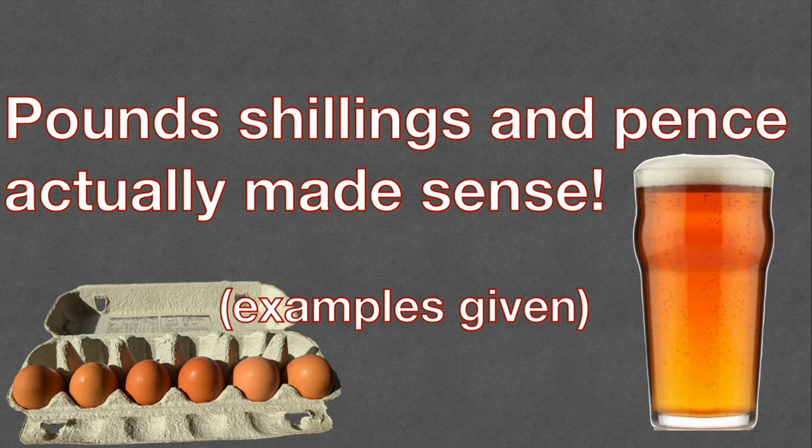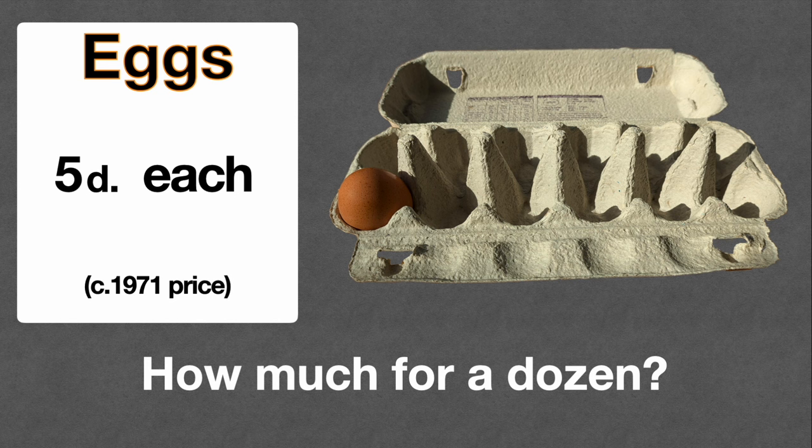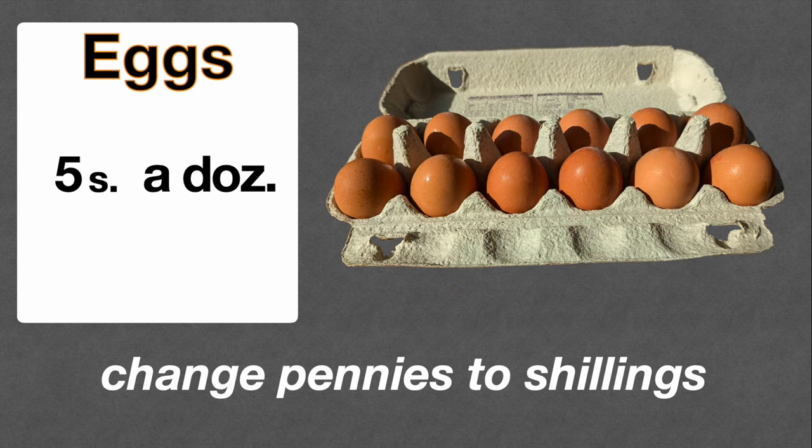I'm going to give some examples of buying eggs and buying beer. First off, this is possibly a 1971 price: you could buy an egg for five pence each. I know these days you probably only buy them in dozens or half dozens, but you could actually go to a grocer's and just buy one. So if they were five pence each, how much for a dozen? All we had to do was change the pennies to shillings — 12 pennies in a shilling, that's a dozen — so five pence each, five shillings a dozen.